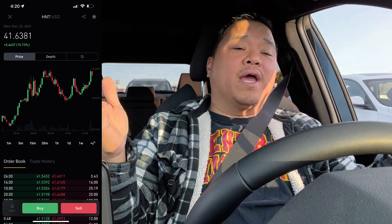HNT is at 40, finally. I was getting a little worried there. We're going to be holding helium for a while. We don't know what's going to happen once redenomination occurs, if it ever occurs. I assume it's going to occur, but who knows when.